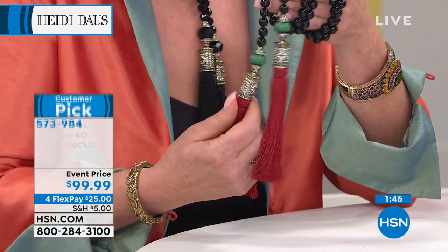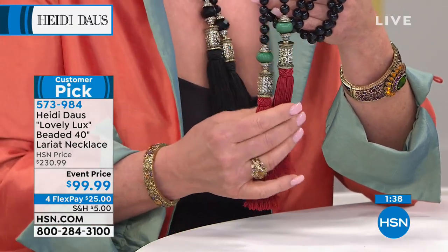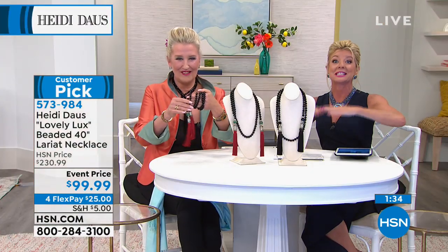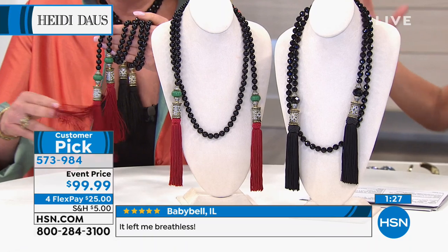We had this lariat at $230 and sold thousands of them. The best price we've ever offered is $99, with four monthly flex payments. All your pieces come with a lifetime warranty — who does that anymore? It's so true, especially in beautiful high-fashion jewelry.